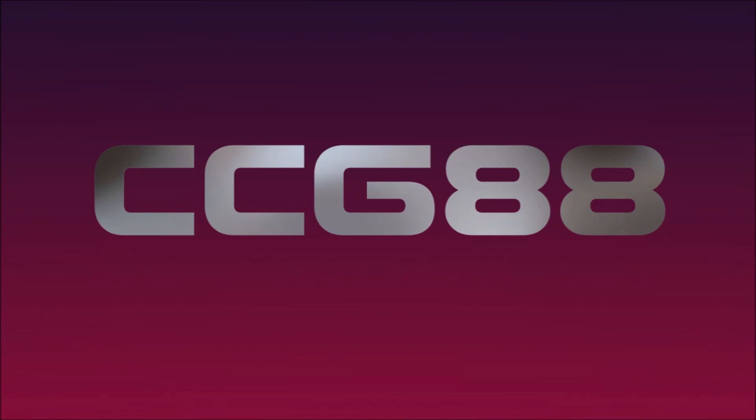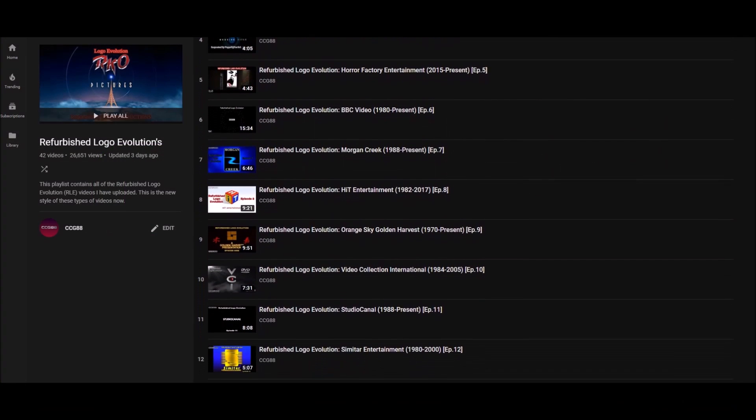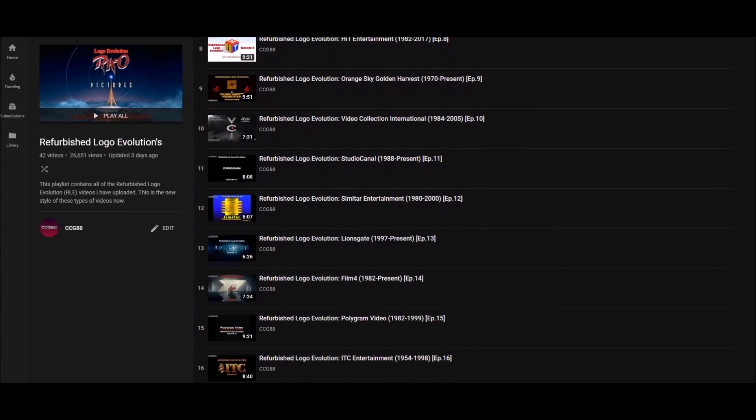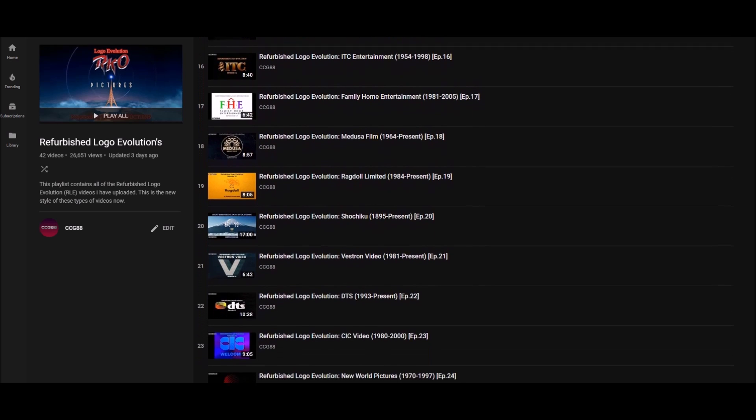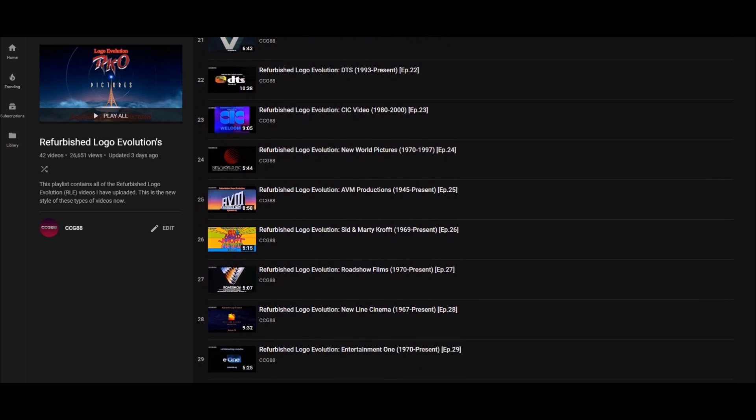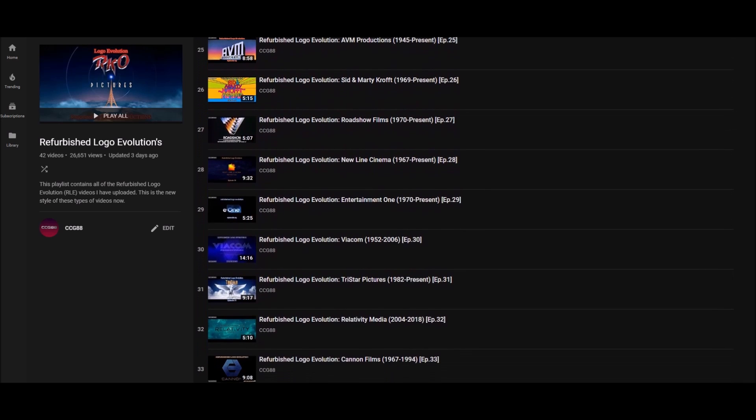Hello everyone. My name is CCG88, and welcome to episode 43 of the Refurbished Logovolution series. It's about time I do an RLE on a video game company. I mostly avoided this section for this series because there's not many good video game companies to do an RLE on, but after looking at it, there's a few good companies out there that are possible.